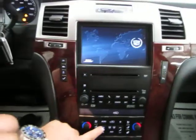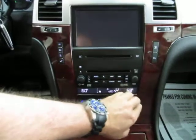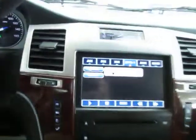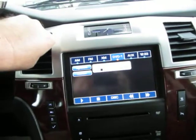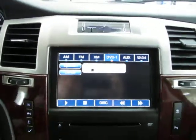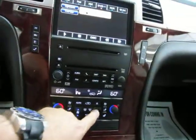While the navigation boots up, let's start off with the moonroof. It does have a glass moonroof. It is tinted, but also has a hard cover that blocks out the sun completely. It's a one-touch sunroof as well.